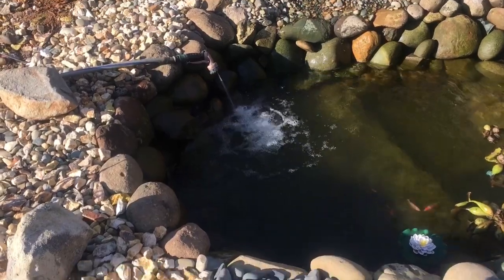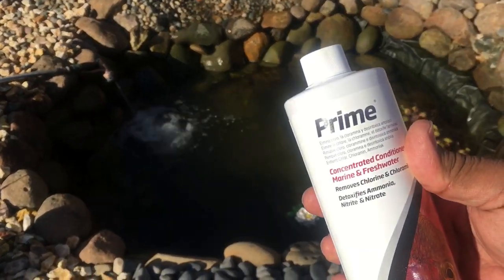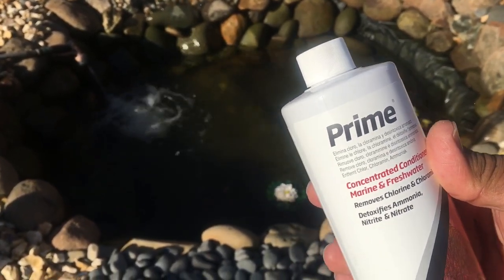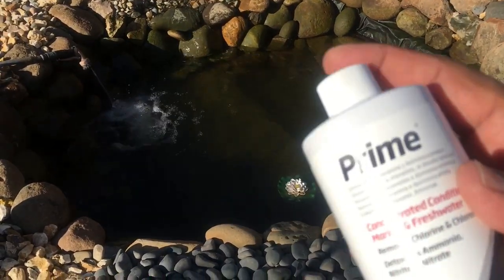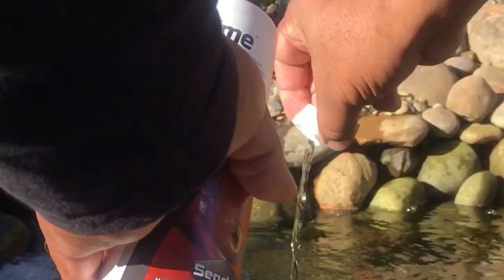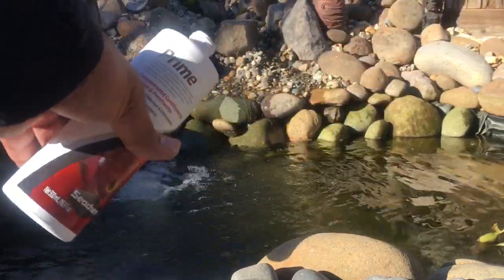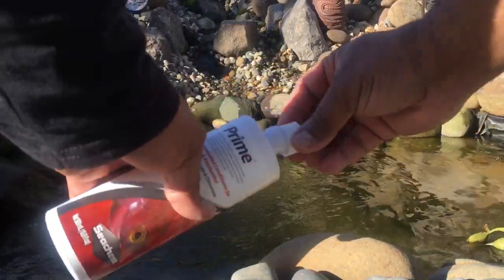We've got the hose going, filling up the pond back to the right level. We're definitely not going to forget our dechlorinator - I use Prime. Each cap full treats 50 gallons, so for this 600-gallon pond I'll do the quick math and add the Prime. I'm counting out the caps - 50, 100, 300 gallons worth. And we're going to pour out a little for the homies - always gotta pour out a little for the homies when you do a water change.